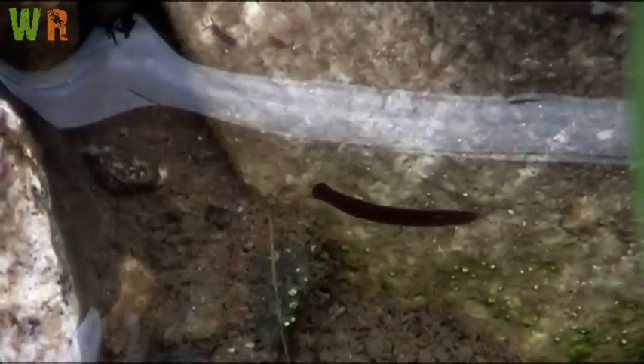Most are predators or scavengers and eat little insects, microscopic matter or crustaceans. They will eat live or dead food that they find. Location of food is done with sensors on the head. If food is scarce, they may start eating themselves, mainly starting with non-essential organs and muscles, becoming smaller.